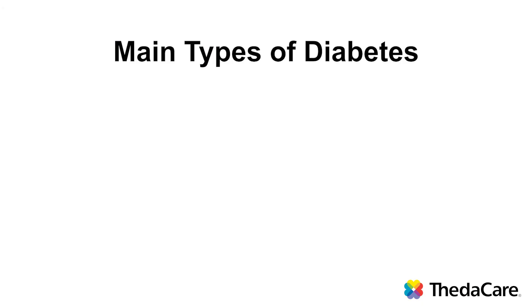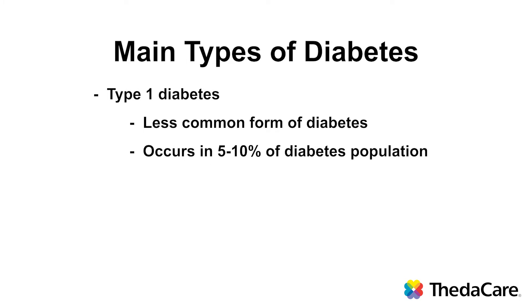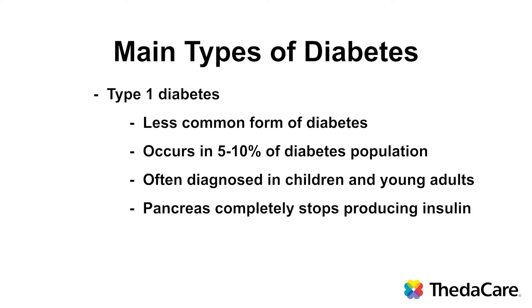There are two main types of diabetes: type 1 and type 2. Type 1 diabetes is the less common type, occurring in only about 5 to 10 percent of people with diabetes. It is often diagnosed in children and young adults, but it can occur at later ages as well. In type 1 diabetes, the pancreas completely stops making insulin. These people must take insulin injections or use an insulin pump to regulate their blood sugars.